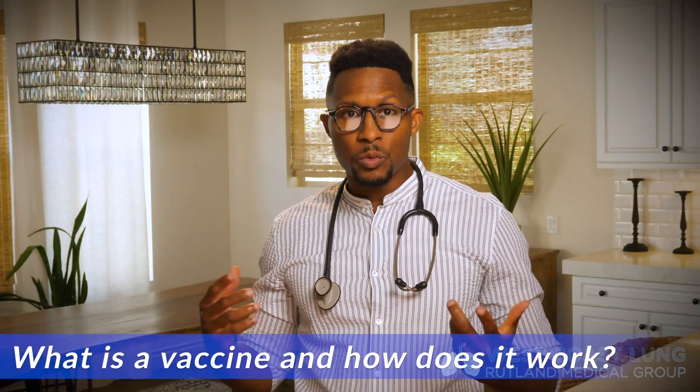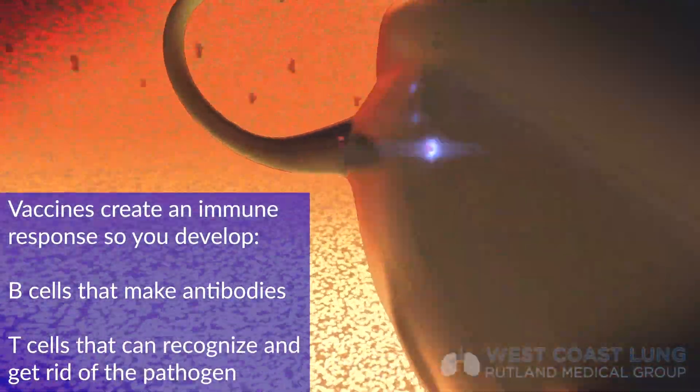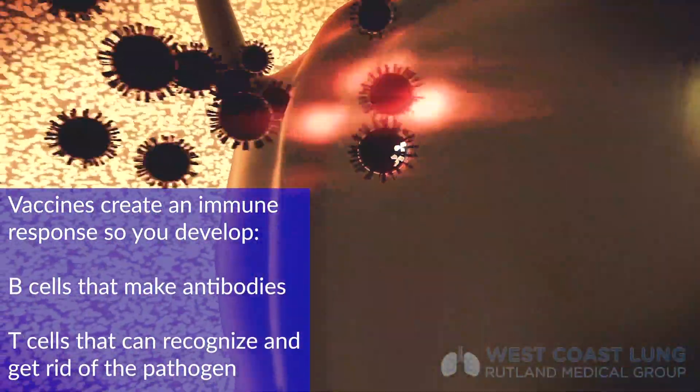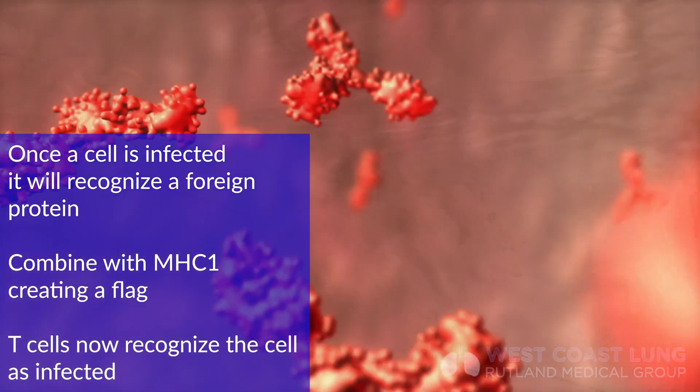So what is a vaccine and how does it work? A vaccine essentially creates an immune response, so that way you develop cells that not only make antibodies, but T-cells that can recognize a cell that's infected, recognize a certain pathogen, and get rid of that pathogen. Cells will recognize a foreign protein, engulf it, and turn it into a certain receptor. Any cell has what's called the MHC1 complex, which basically goes to the cell membrane and flags out a piece of that protein that the T-cells are going to recognize and attack. That's how the immune system works and that's how we generate immunity.